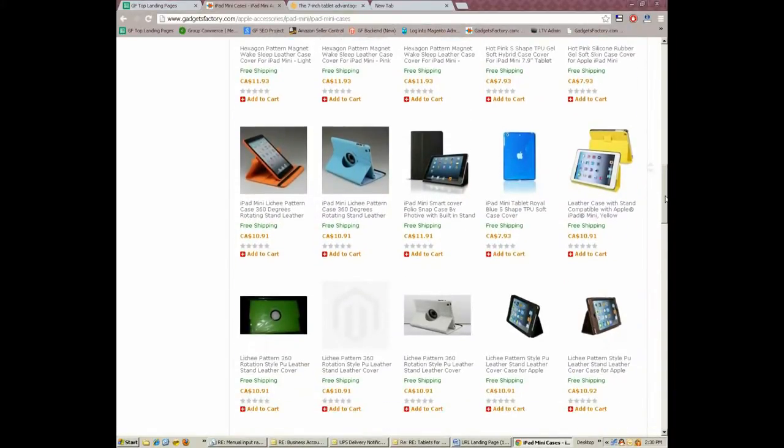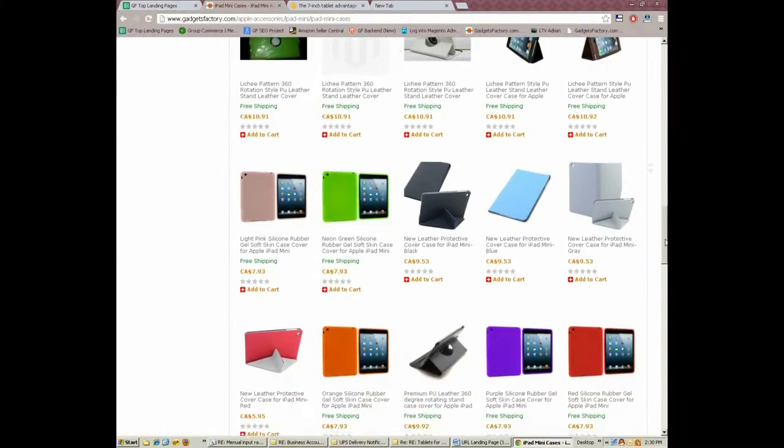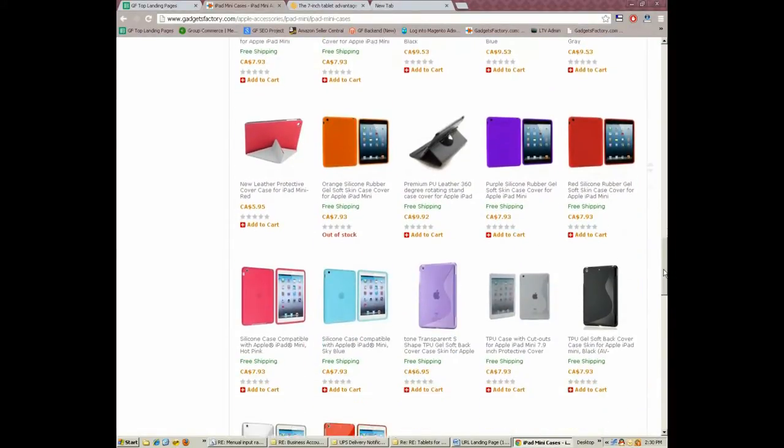And as always, GadgetsFactory.com offers you the best factory direct pricing and free worldwide shipping on all of its iPad mini cases.